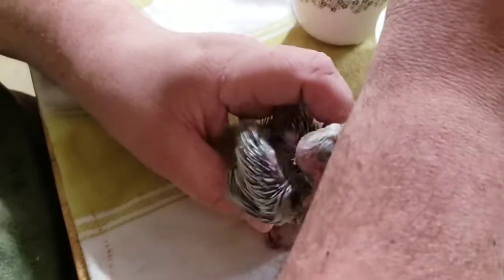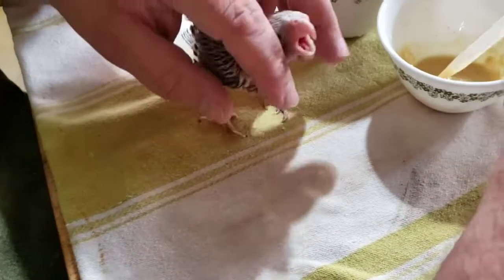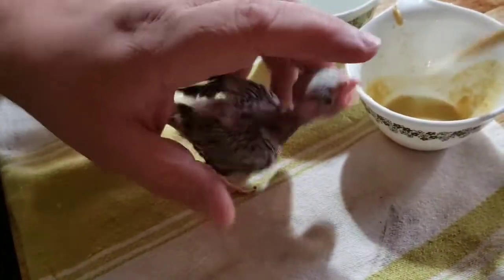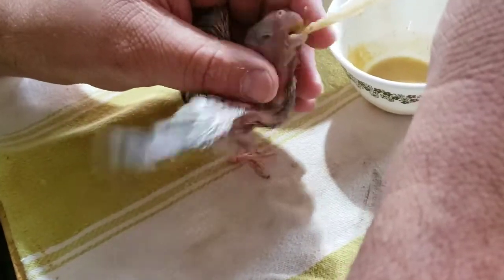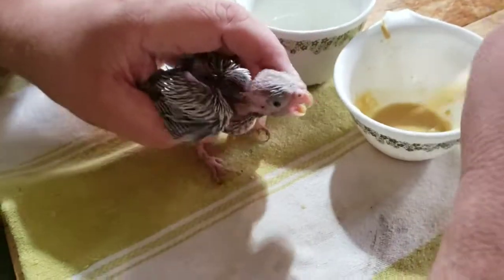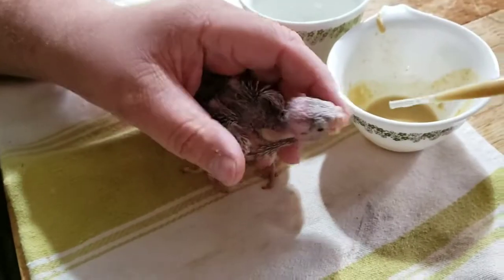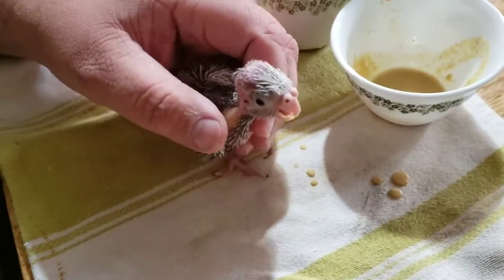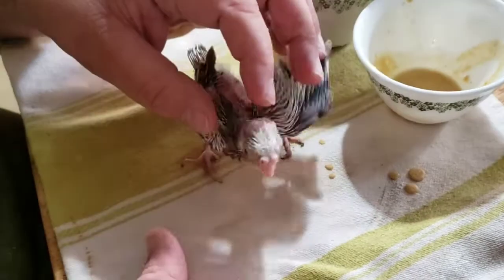We have lots of eggs in the cockatiel nest boxes and we have pairs of Indian ringnecks with eggs. As soon as I get through feeding this I'm going to take you out to the aviaries and show you some of our other birds that have eggs. Make sure you're subscribed — only about 10 percent of all my viewers who watch these shows are actually subscribed according to YouTube's analytics. Look at that crop under there — it's just packed full!